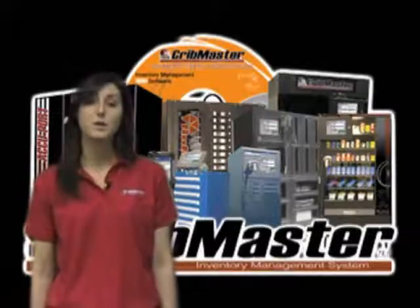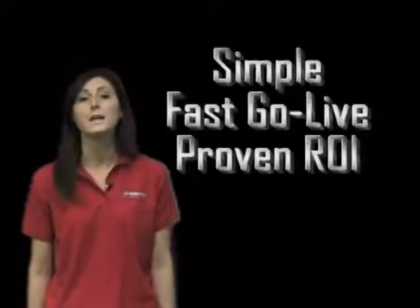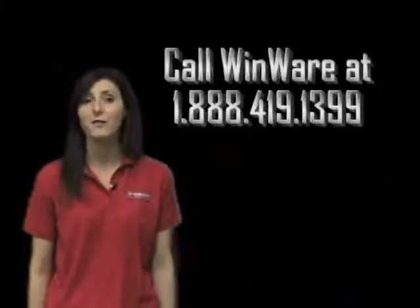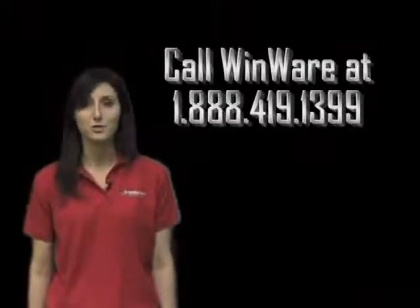When it comes down to it, the CribMaster AccuPort is a simple, quick, and reliable system. It enables RFID technology to manage the use, movement, and replenishment of indirect materials. For more information on the CribMaster AccuPort, please call 888-419-1399 or you can contact your local distributor.